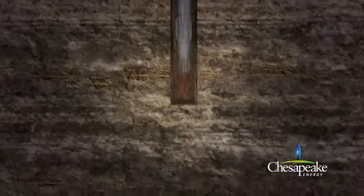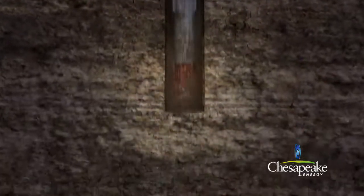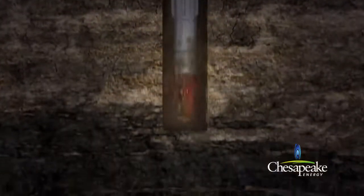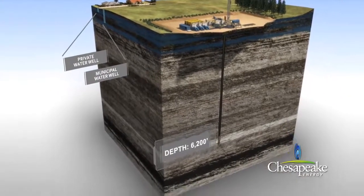In addition to lifting the rock cuttings out of the hole, drilling mud also helps to stabilize the hole, cool the drill bit, and control downhole pressure. A few hundred feet above the target shale, the drilling assembly comes to a stop.